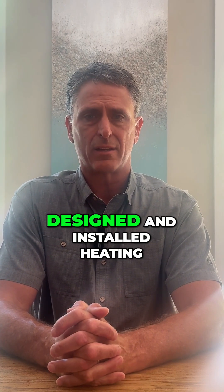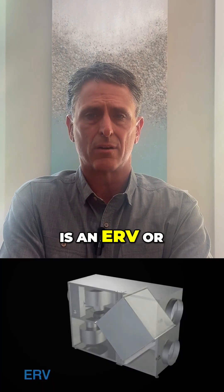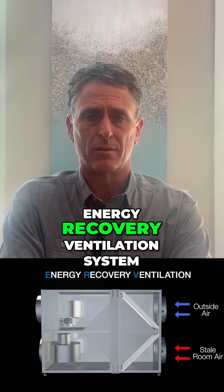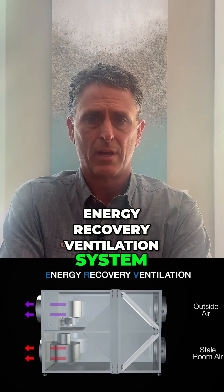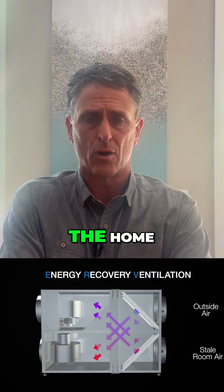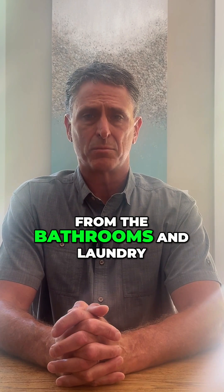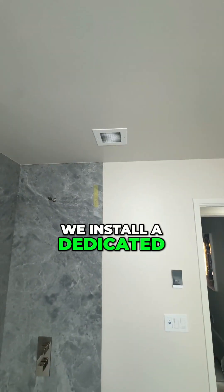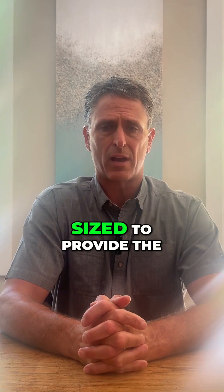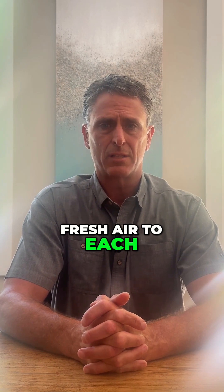What we use to clean the air, along with our correctly designed and installed heating and air conditioning systems, is an ERV — or Energy Recovery Ventilation System. An ERV continuously brings filtered fresh air into the home while exhausting stale air from the bathrooms and laundry. We install a dedicated ventilation duct that's been sized to provide the proper amount of filtered fresh air to each bedroom and living area of the home.